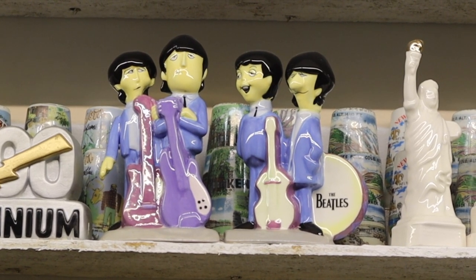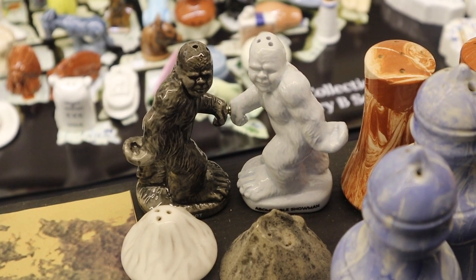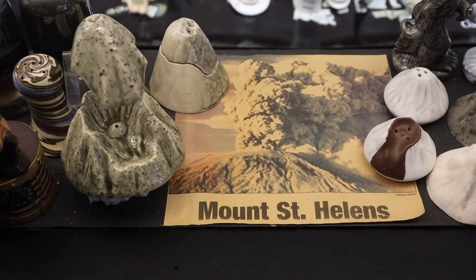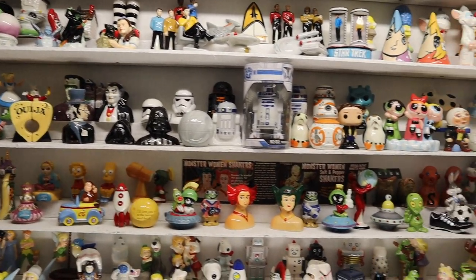This is my absolute favorite of all of them — the Beatles! I showed you the Loch Ness Monster earlier; here's Bigfoot and the Abominable Snowman. These shakers commemorate the eruption of Mount St. Helens. In this case there are a lot of pop icon figures and cartoon characters.